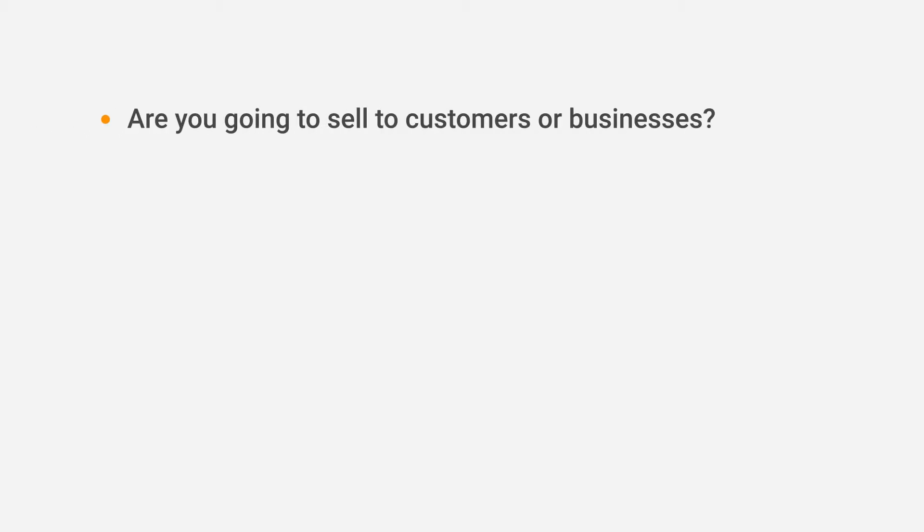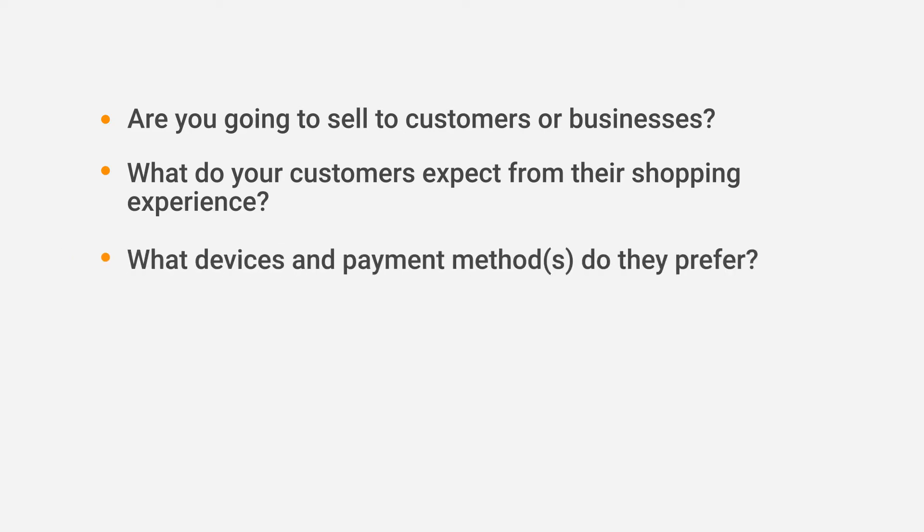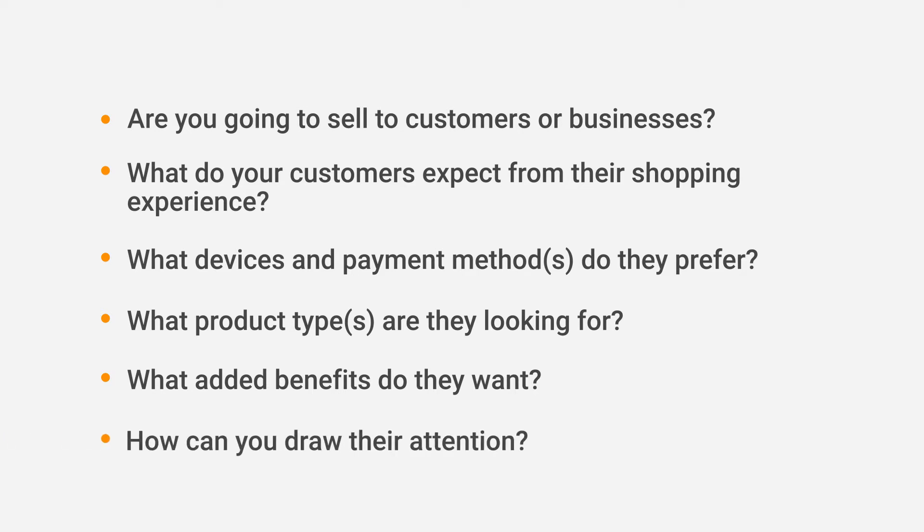After that, you will need to define your target audience. Try answering the following questions: Are you going to work with people who buy hair for personal use, or are you going to sell hair to businesses? What do your customers expect from their shopping experience? What devices do they use for online shopping, and what payment methods do they prefer? What product types are they looking for? What added benefits do they want — is it fast shipping, low prices, or pre-purchase advice? How can you draw their attention with advertising, and what channels should you use? Answering as many questions as you can will help you better narrow down your audience, understand your potential customers, and come up with a well-aligned marketing strategy.